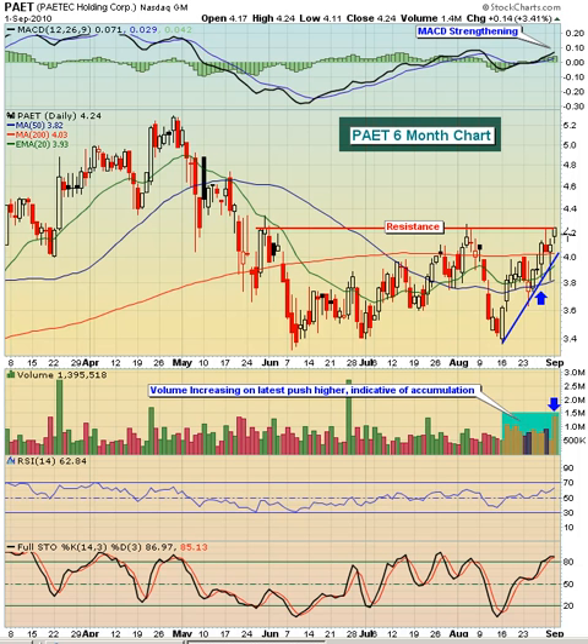If we get this breakout, you can see we've got a little bit of gap resistance just below $4.40. This candle right here, off of the big selling in early May — the reaction high — got up to $4.88 or so, then pulled back,